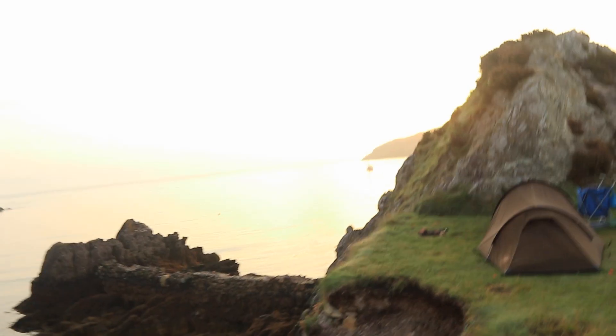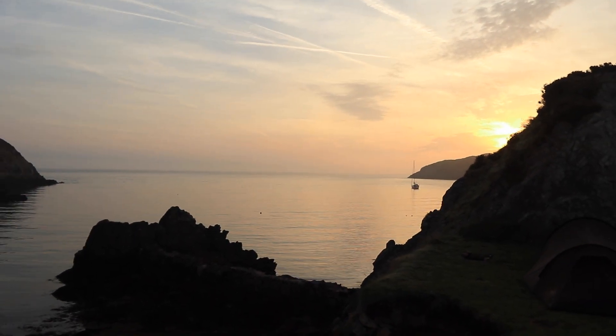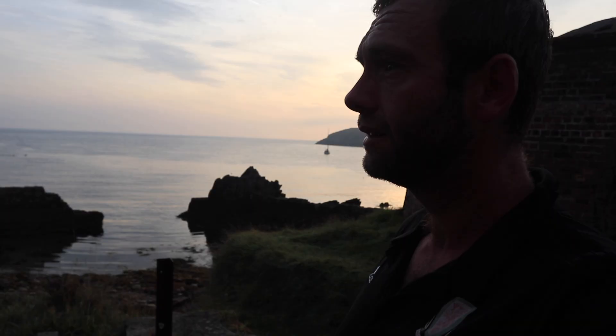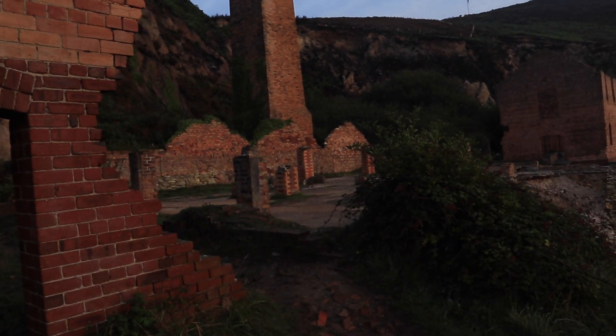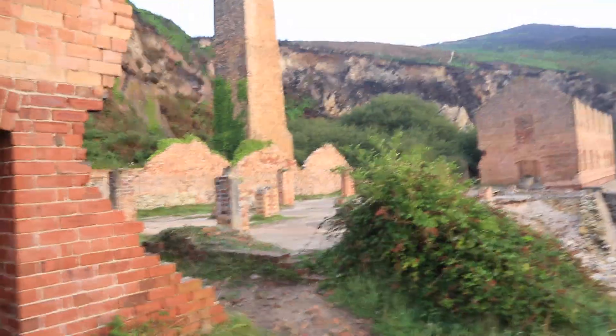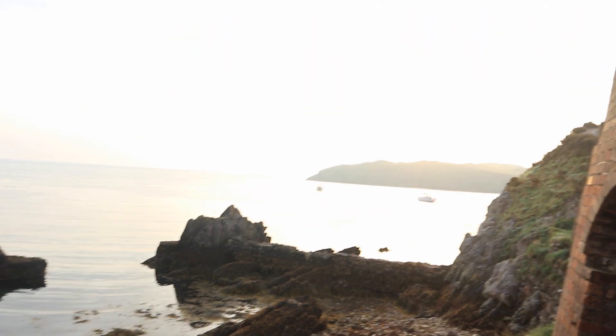Look over there — the sun's just about coming up round there. I'm going to try and get a little bit of a time-lapse; should be quite pretty. New friends! Hello sir. What a gorgeous place. And to think — middle of September, and it's still this kind of temperature. Barely needed anything last night; I was just on top of my sleeping bag and it was beautiful. Time to just take it all in, I think.